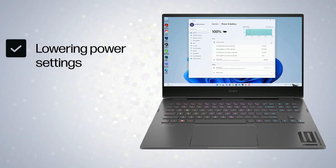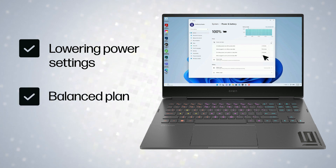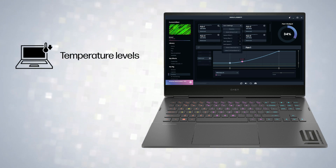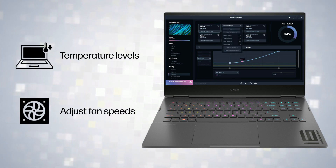Lowering power settings or using a balanced power plan can reduce chances of overheating. Use cooling software to monitor temperature levels and adjust fan speeds accordingly.